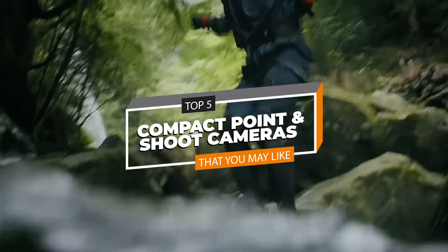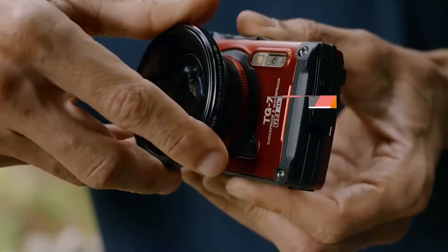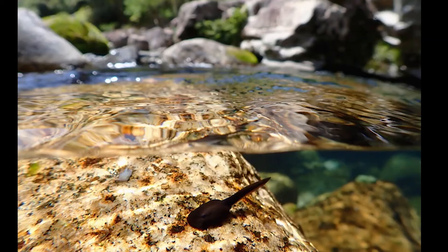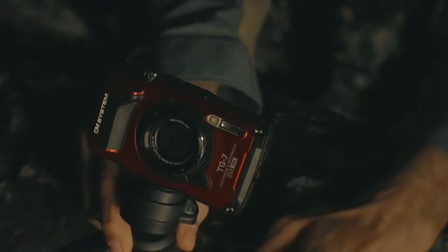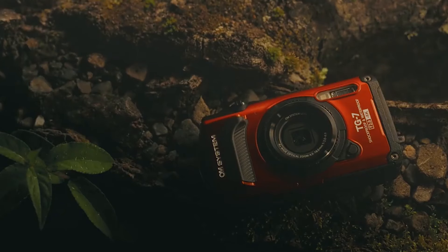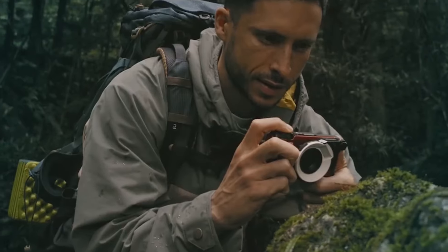Welcome to our new video on the best point-and-shoot cameras of 2024. In this roundup, we're diving into the best compact, easy-to-use cameras that deliver stunning photos without the hassle of interchangeable lenses. Whether you're a beginner or a pro looking for a travel-friendly option, we've got some fantastic choices for you.